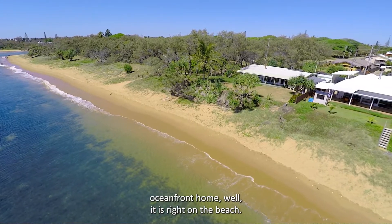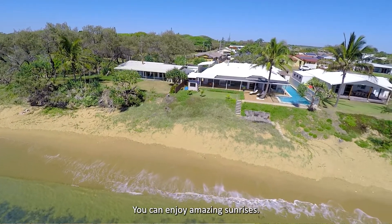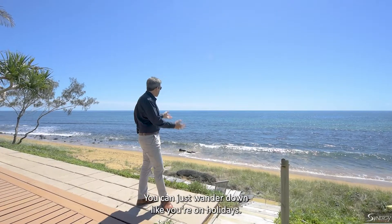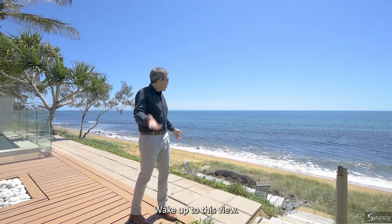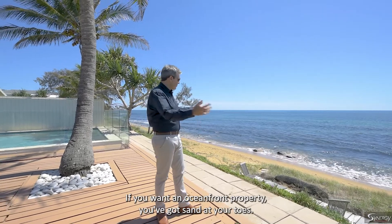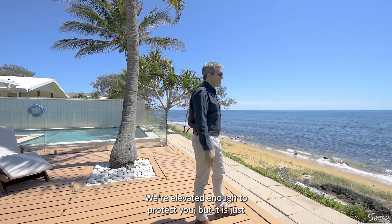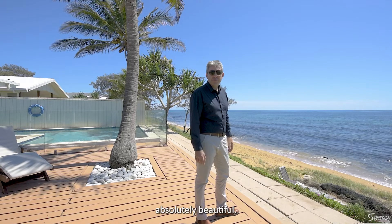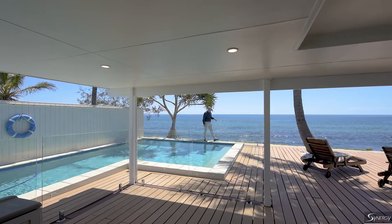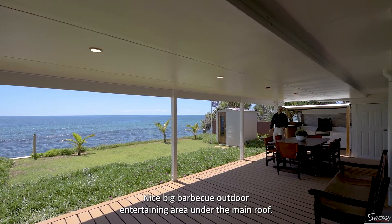This oceanfront home is right on the beach. You can sit here and watch the whales go by, enjoy amazing sunrises, and watch turtles come up and lay their eggs right there. You can just wander down like you're on holidays. Wake up to this view — it doesn't get any better. With sand at your toes and elevated enough to protect you, it is just absolutely beautiful.